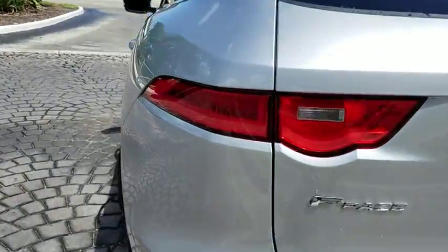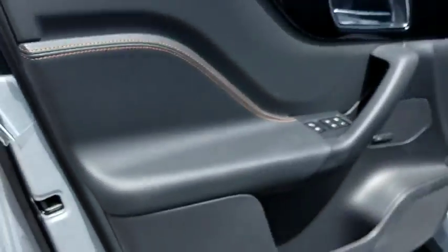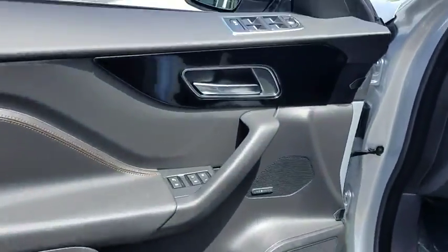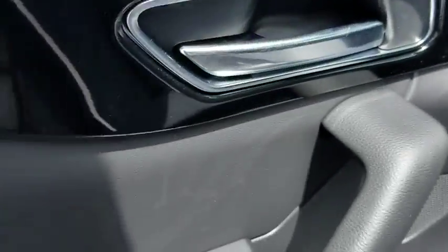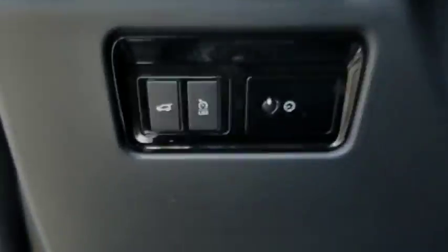Here are some of this vehicle's great options: traction control, power passenger seat, power liftgate, dual airbags, alloy wheels, power steering, four-wheel disc brakes, heated steering wheel, CD player, heated front seats.